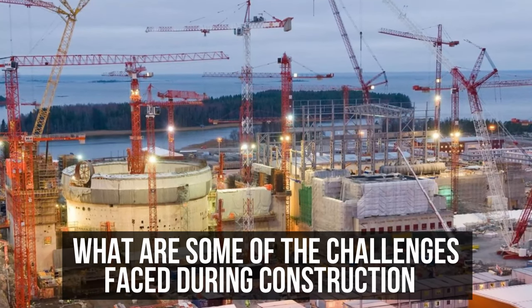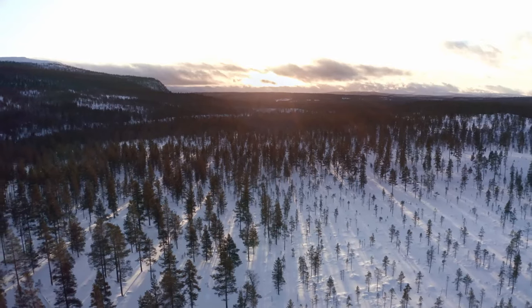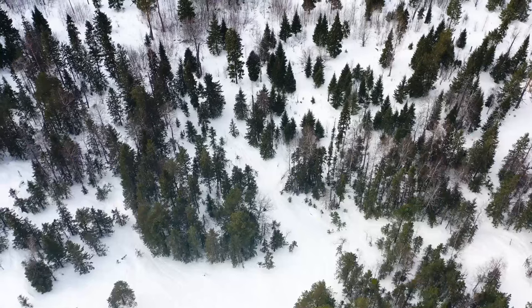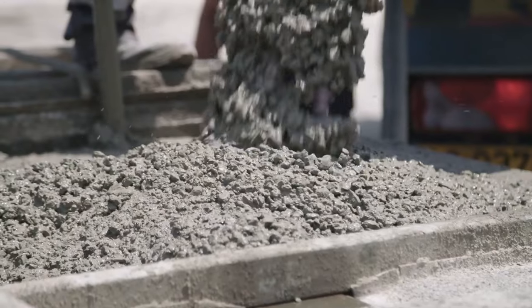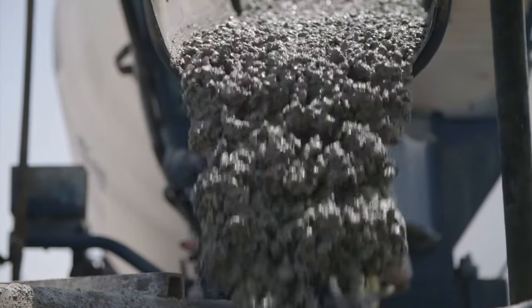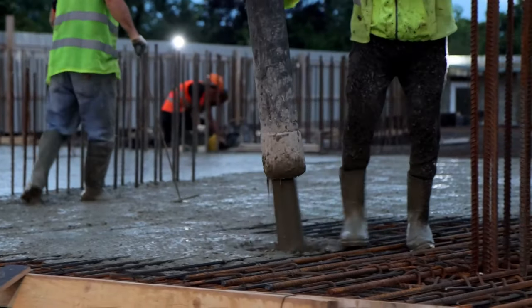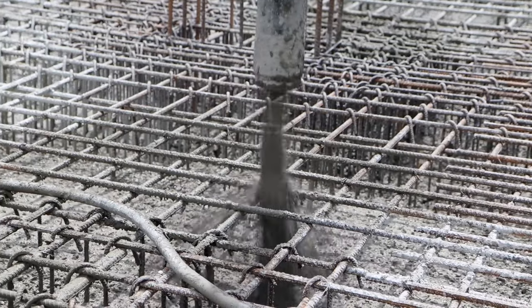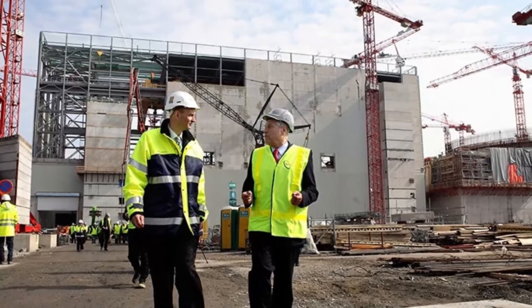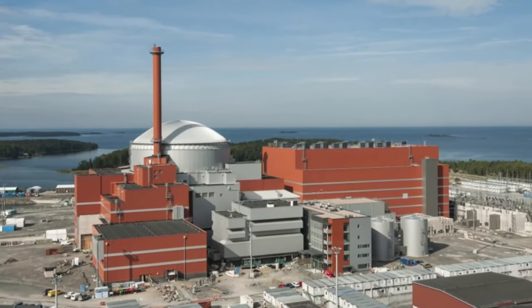What are some of the challenges faced during construction? Taking into account Finland's frigid winters, where temperatures can plummet to minus 15 degrees Celsius (5 degrees Fahrenheit), posed a unique set of challenges. Helsinki experiences harsh winter conditions. Pouring concrete in such extreme cold requires meticulous planning. To navigate this, the project team collaborated closely with sub-suppliers and implemented temperature sensors to monitor the concrete curing process. This innovative approach allowed the team to take timely actions, ensuring that the concrete met stringent guidelines and achieved the desired high-quality results. The Olkiluoto project showcased not only technological prowess, but also the adaptability and problem-solving skills of its dedicated team.